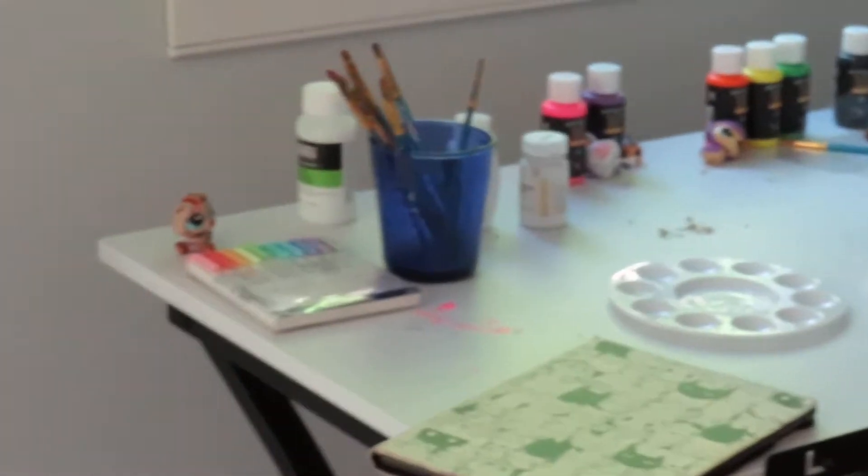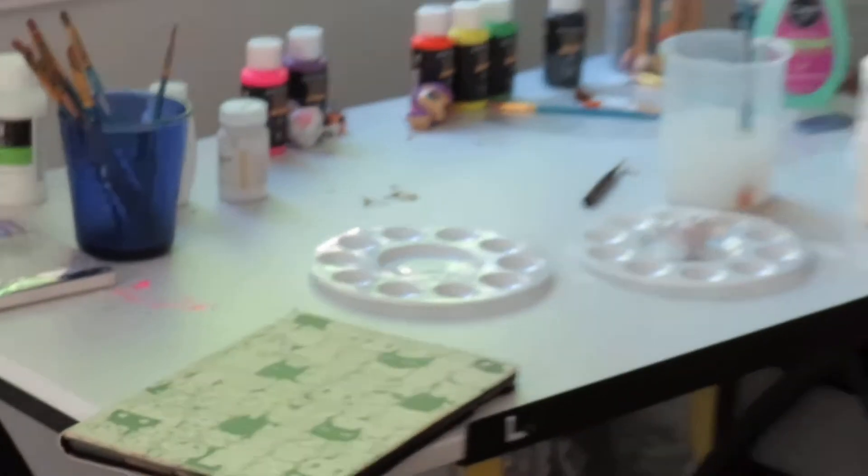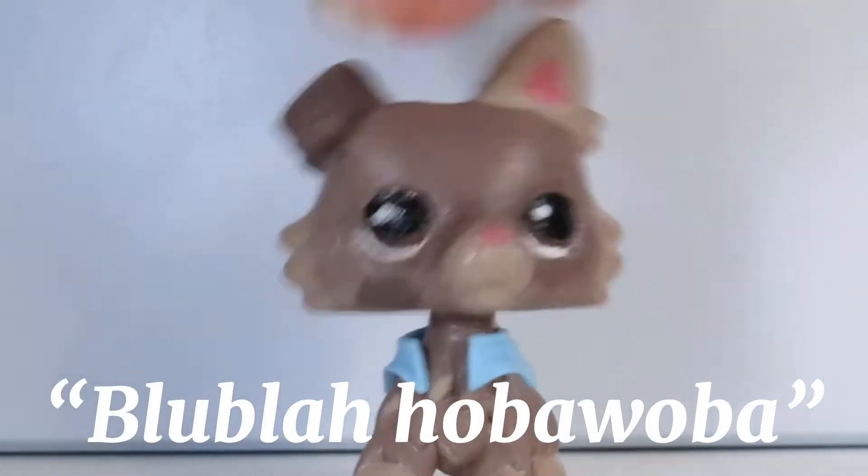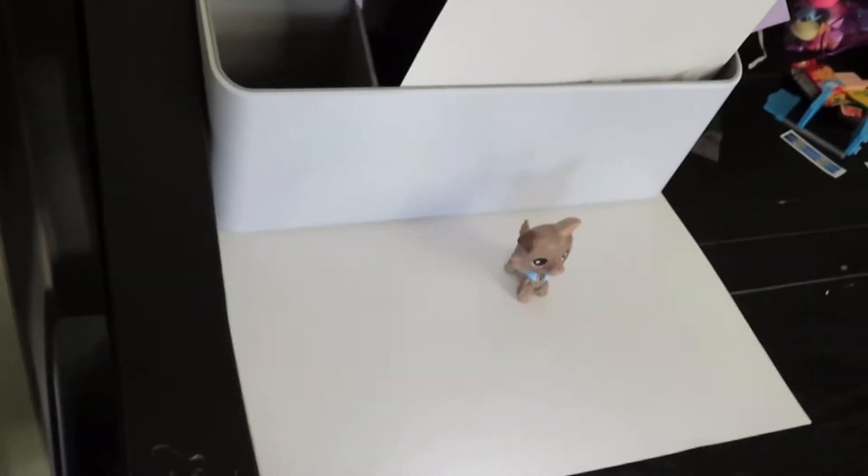My setup is basically this desk in the corner of my art room. Over there is my art desk, so I have a couple of LPS and stuff over there, but I film over here. Here's my actual filming area. This is my light — I just turn that on, do that, zoom in, and I usually put a background right there.